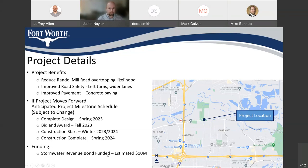Regarding funding, our current estimates put this at about a $10 million project, and it's stormwater revenue bond funded — which is different from the transportation bond. This is money using stormwater impact fees to leverage debt issuance, to get a large slug of funds to take care of several larger projects all at once.